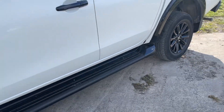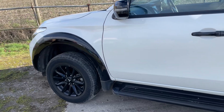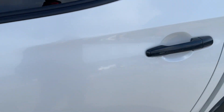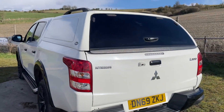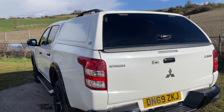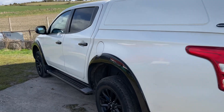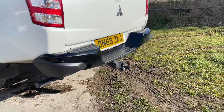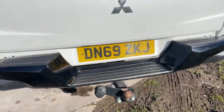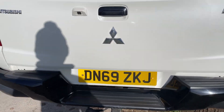It also has black side steps, wheel arches, and door handles — just a great addition. The truck is in a coral white metallic which looks good. There's a colour-coded hardtop canopy by Truckman with darkened glass, privacy glass on the rear, a tow bar, and a reverse camera to help when reversing onto a trailer.